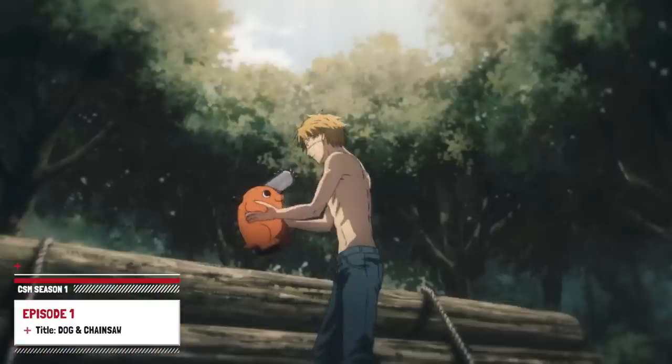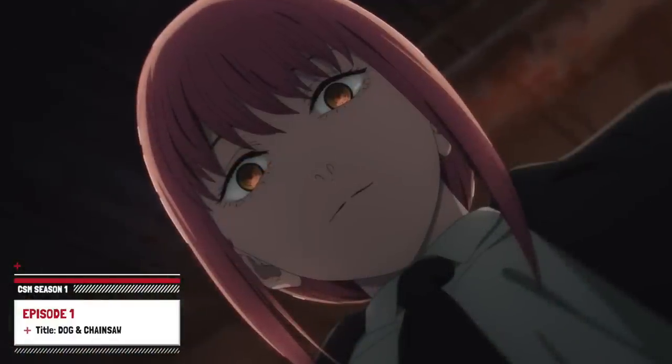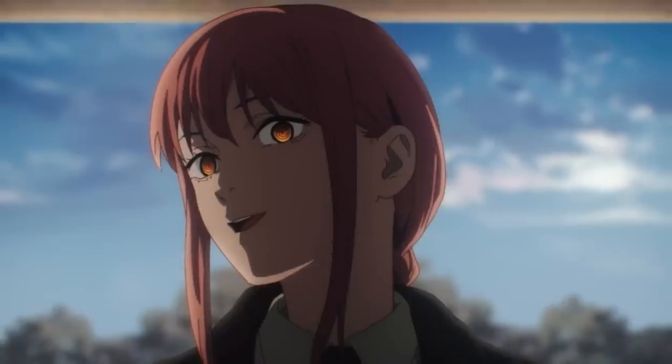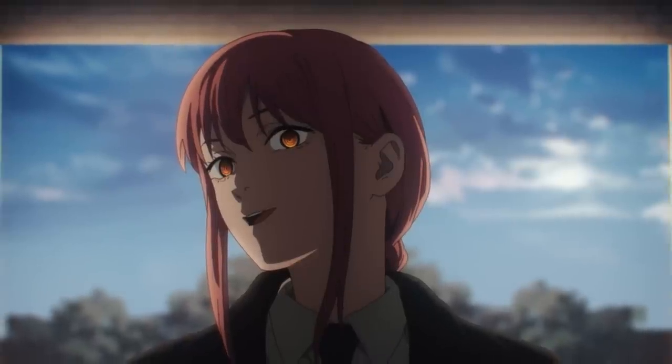Episode 1 of Chainsaw Man is finally here, and in this video we're about to break down everything you need to know. Throughout this episode we were introduced to a ton of new concepts such as devils, devil contracts, and devil hunters, and today we're going to explain what it all means while also giving a review of the plot and any small details you might have missed.